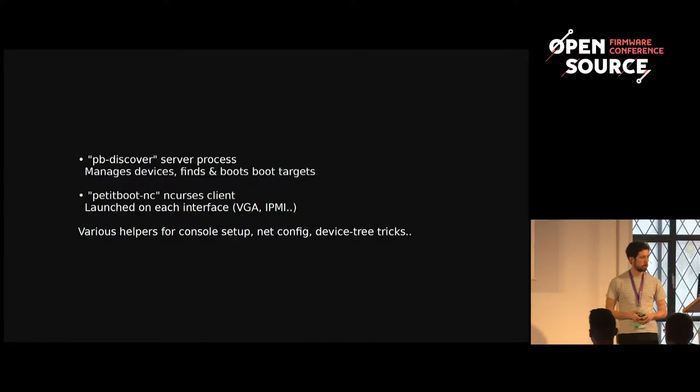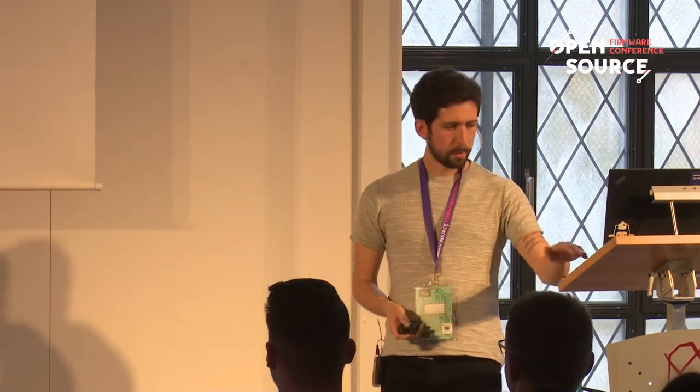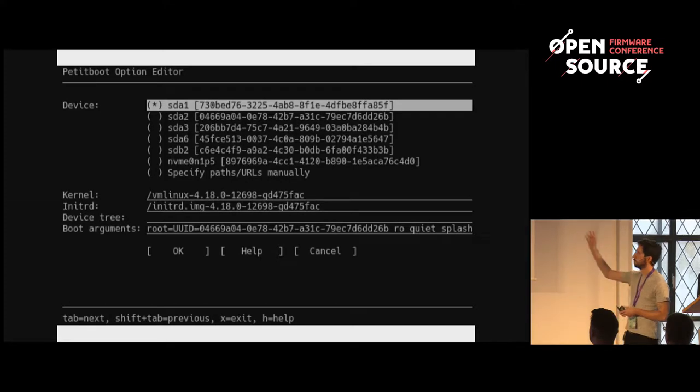In general, the rest is BuildRoot — BusyBox, all generic tools. At its core, PetitBoot mounts all devices on the system and searches known locations for bootloader configurations from Grub, Yaboot, Kboot, and a few other options. It parses these and presents them to the user. PetitBoot does have its own simple format as well, but the idea is we don't need to change anything in the distro — we just inherit the configurations people are already using, and it's good to go.